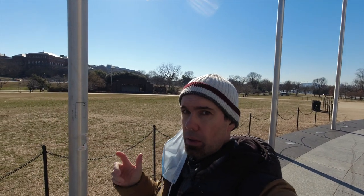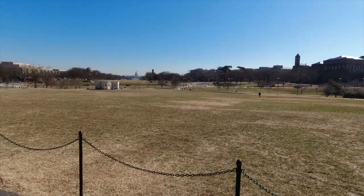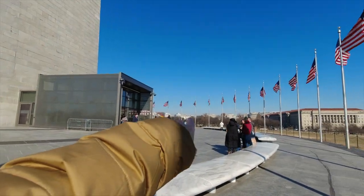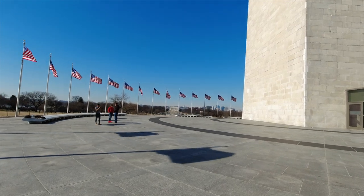It's also the tallest stone structure in the world. Here on the National Mall you've got the U.S. Capitol back there, and the White House is just ahead. Down there is the Lincoln Memorial.